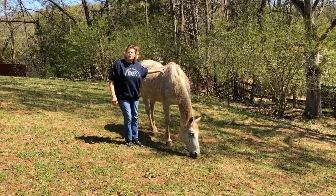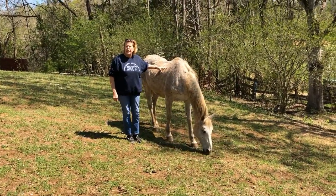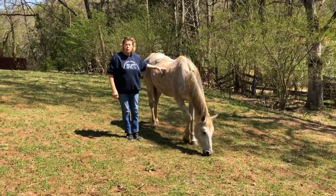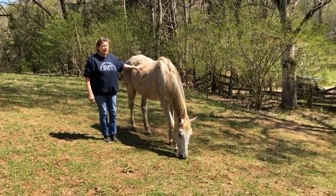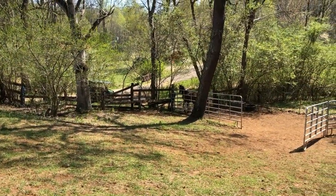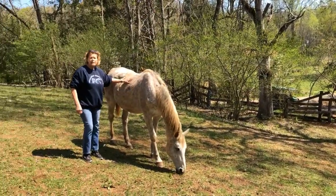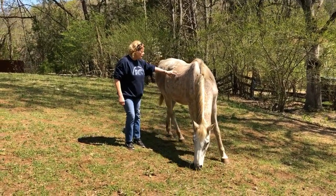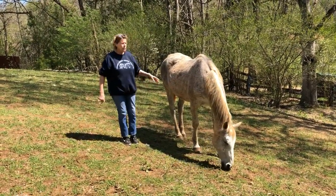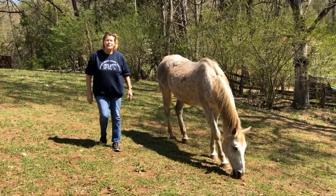Here we are in Field 4. This is an old field that was here originally that we've renovated. We have two horses — George and Bobby Earl, who's very nosy and wants to figure out what's going on with everybody else in the other fields. This field is about two acres, and we've applied for some grant funding this year to do some renovation, hopefully in 2020.